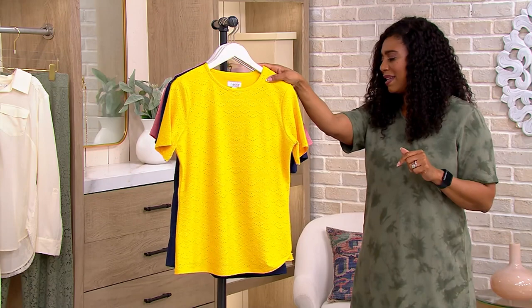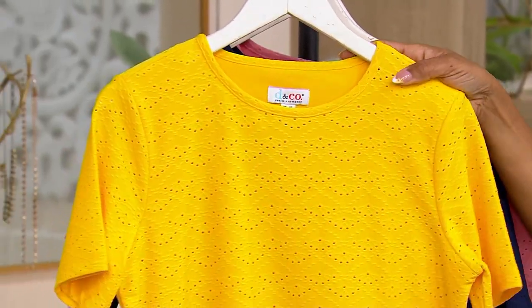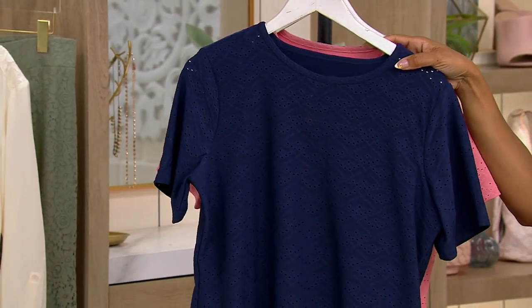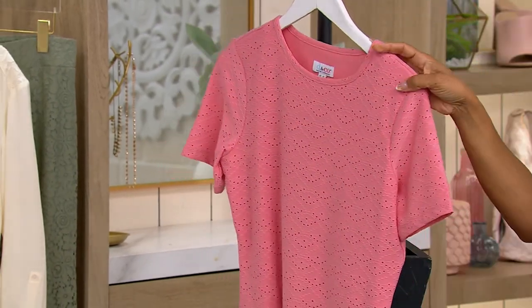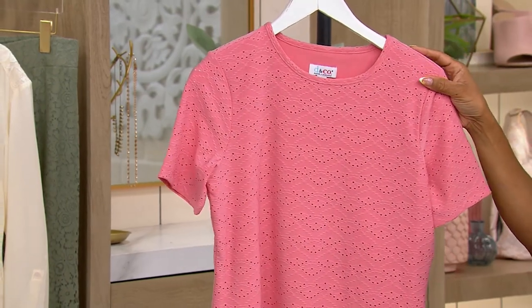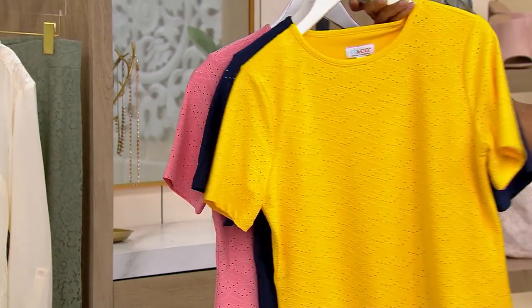Here it is in the yellow gold. Navy. And then we have it in the rose. Fewer than 100 left in that rose, in sizes extra extra small to 5X.